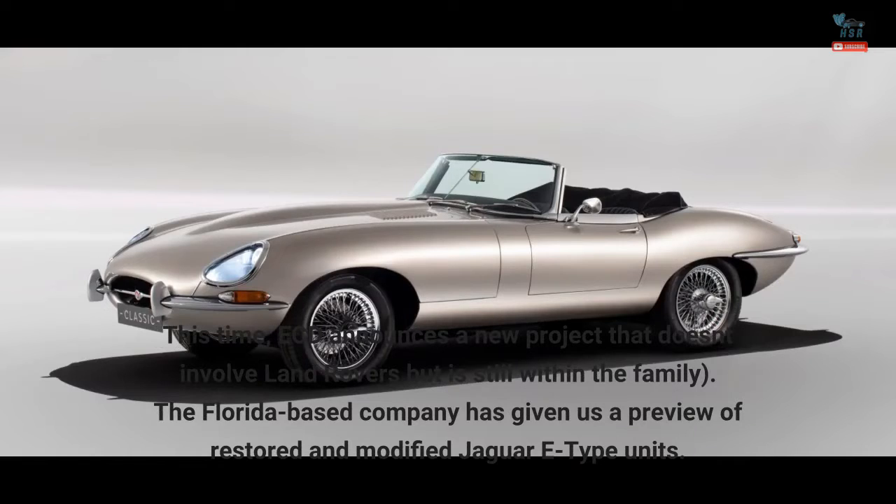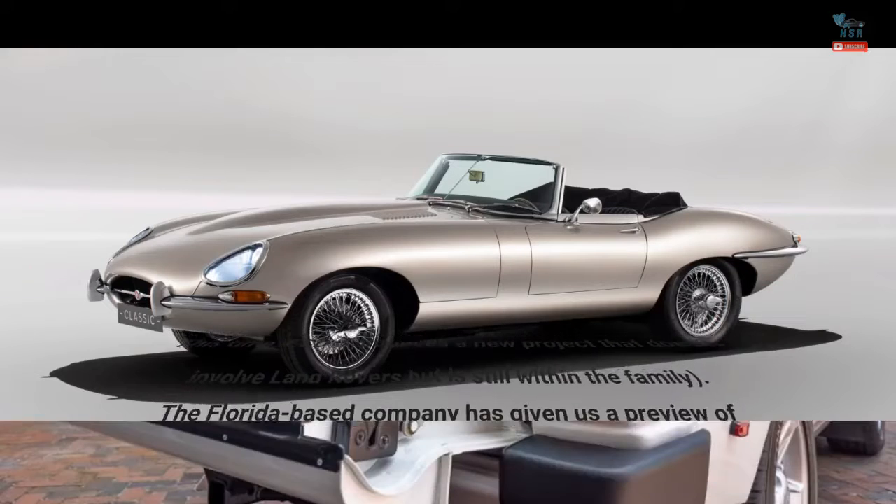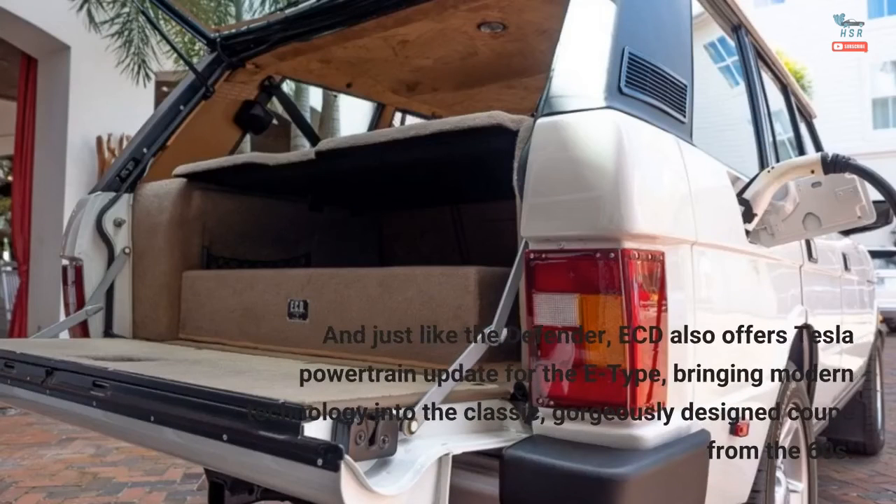The Florida-based company has given us a preview of restored and modified Jaguar E-Type units. And just like the Defender, ECD also offers a Tesla powertrain update for the E-Type, bringing modern technology into the classic, gorgeously designed coupe from the 60s.